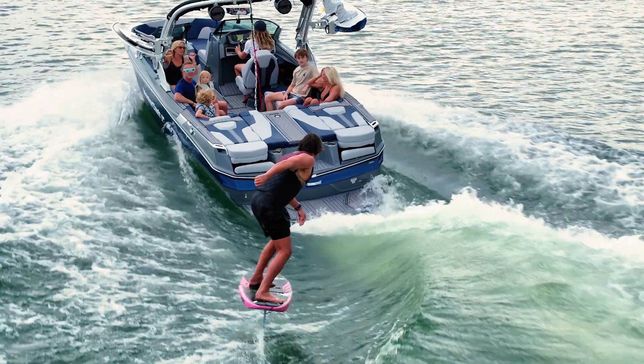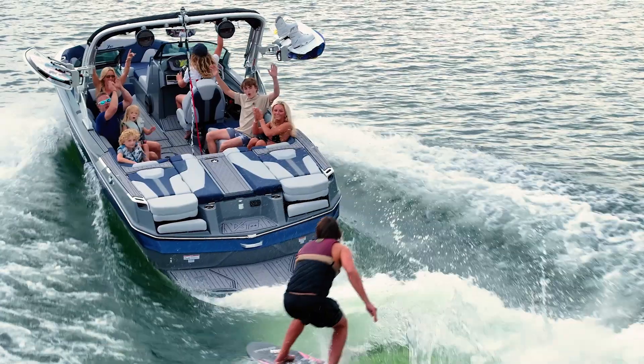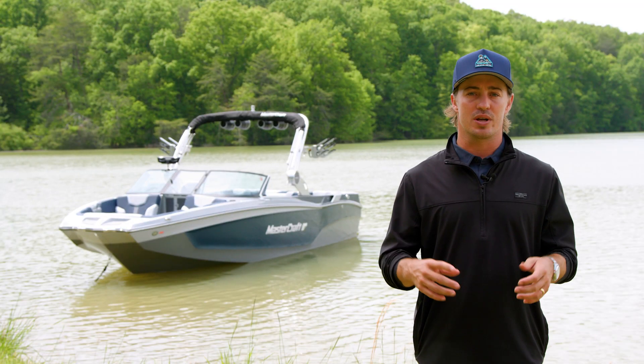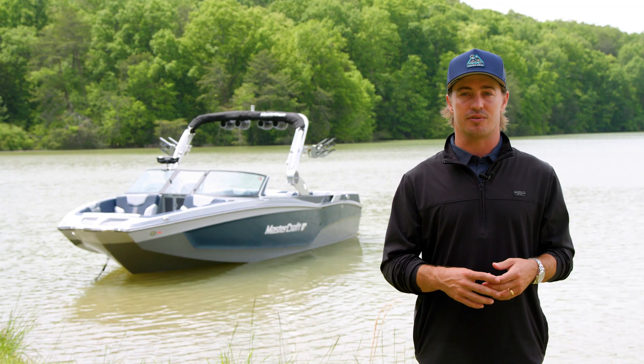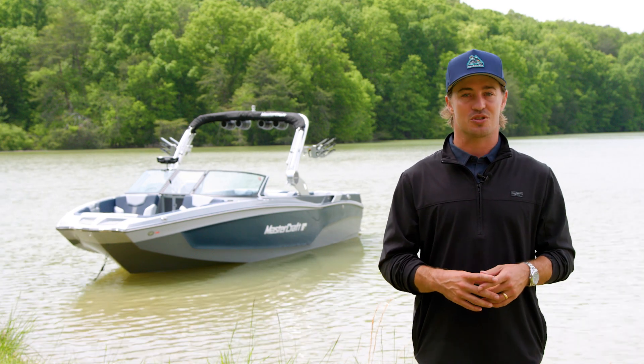The X-T24 is famous for its wave shape and symmetry. With upgraded comfort options, connectivity, and reliability, there are more reasons than ever to check out the X-T24. To learn more, contact your local Mastercraft dealer or head to Mastercraft.com.